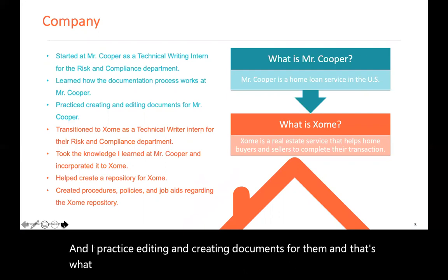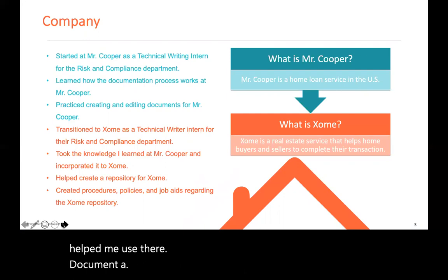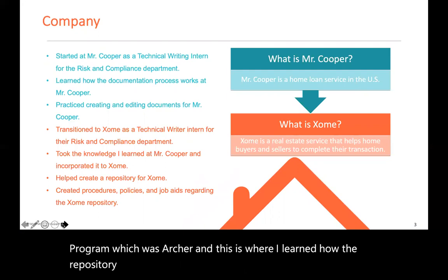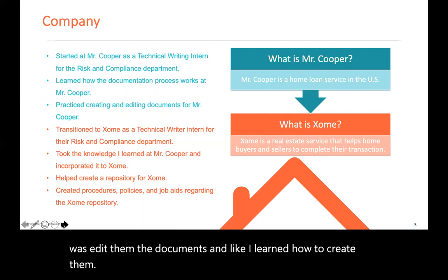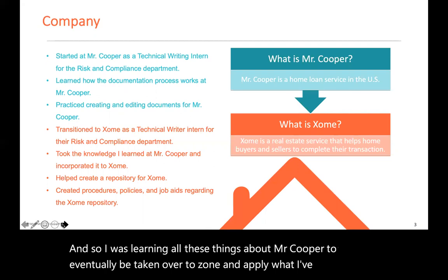That's what my mentor and I focused on throughout the summer. She helped me use their document program, which was Archer, and this is where I learned how the repository worked. It was very automatic — all you had to do really was edit the documents and learn how to create them. I was learning all these things at Mr. Cooper to eventually transition to Zome and apply what I had learned to that company.